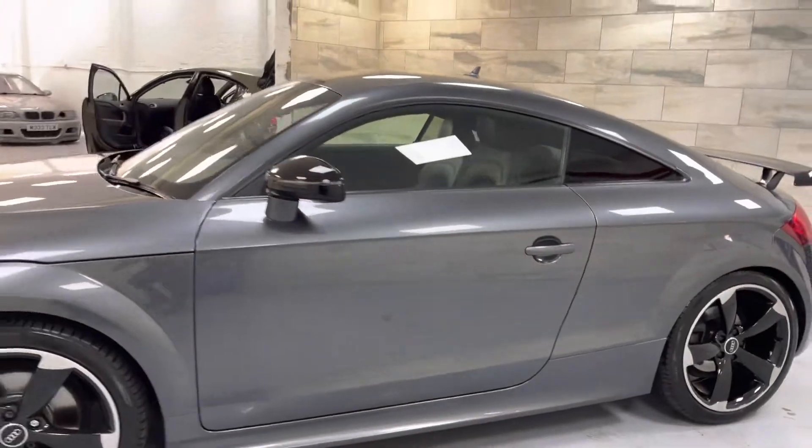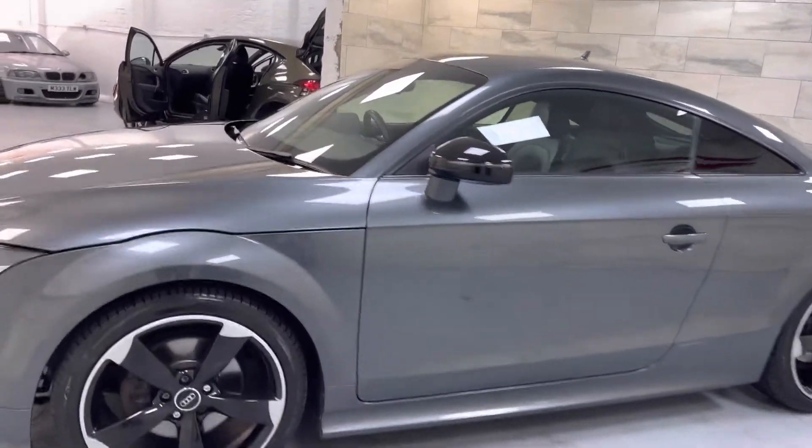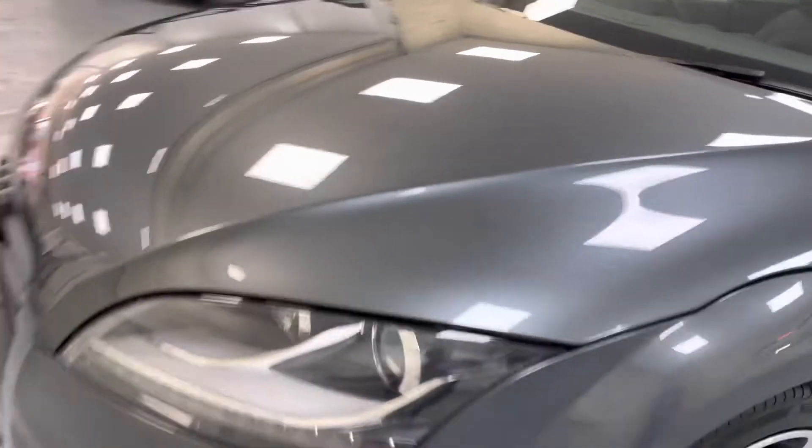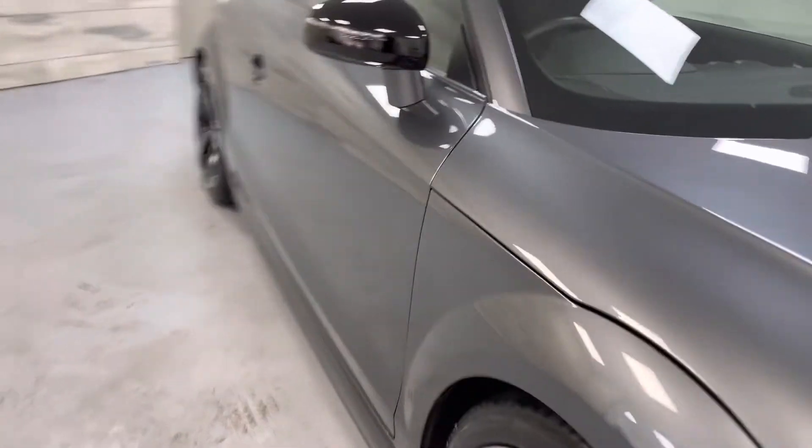It's got the comfort pack, sound pack, and obviously the navigation being a Black Edition, but also cruise control, rear sensors, all as optional extras. It's also got heated seats and part leather interior.